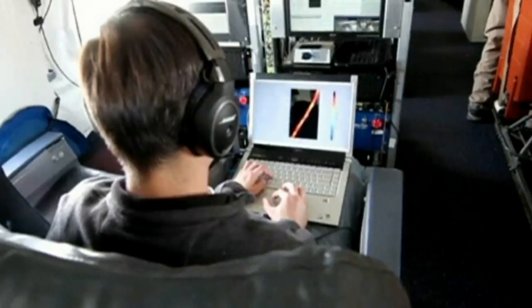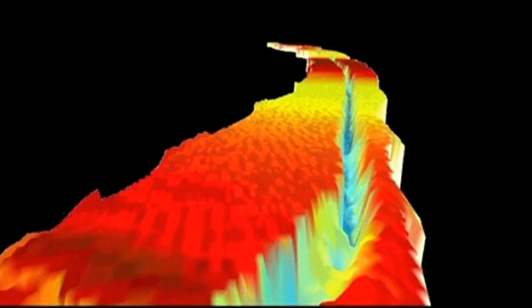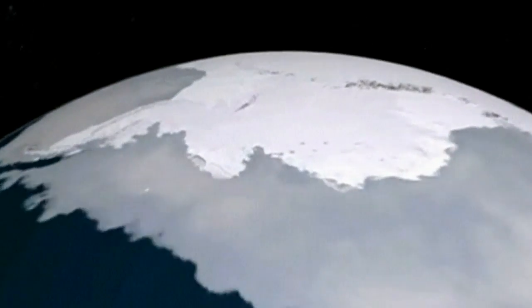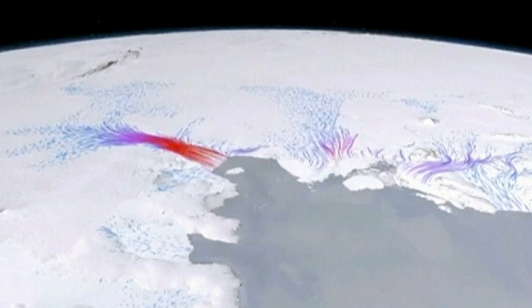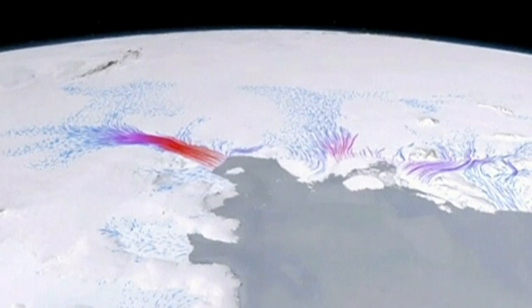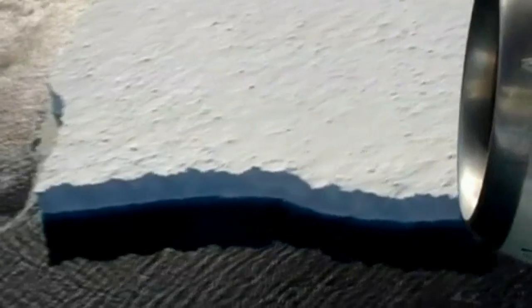The NASA crew was able to create a three-dimensional map of the rift, showing it spans a length of about 18 miles and is about 820 feet apart at its widest. The Pine Island Glacier is called the weak underbelly of Antarctica and it's thinning, but scientists say this type of cracking happens naturally every decade and is not related to global warming.